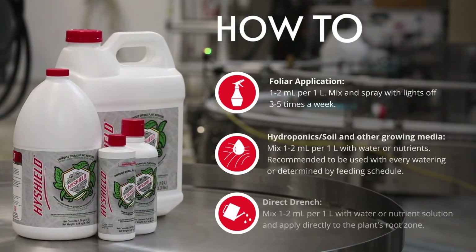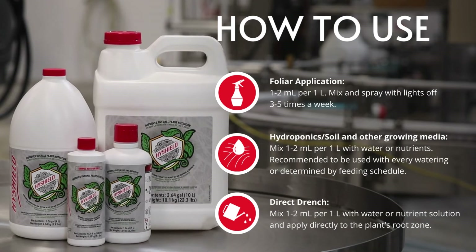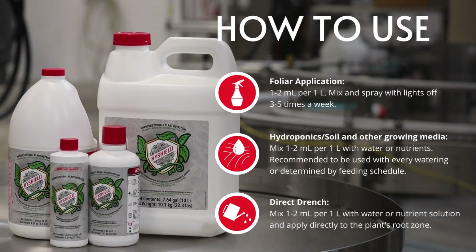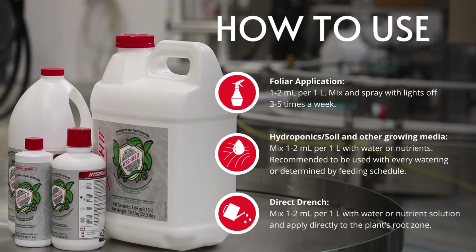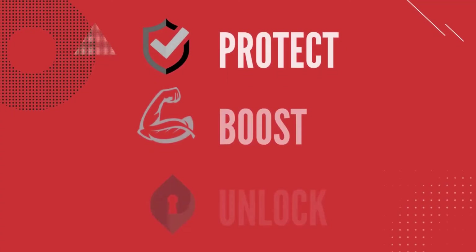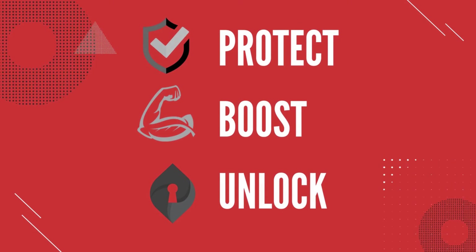High Shield is compatible with all growing media and growth stages. For best results, apply it from the beginning of the cycle as a foliar spray or root drench three to five times per week, or mix it in with your nutrient solution. Protect, boost, and unlock your plant's true genetic potential with High Shield.